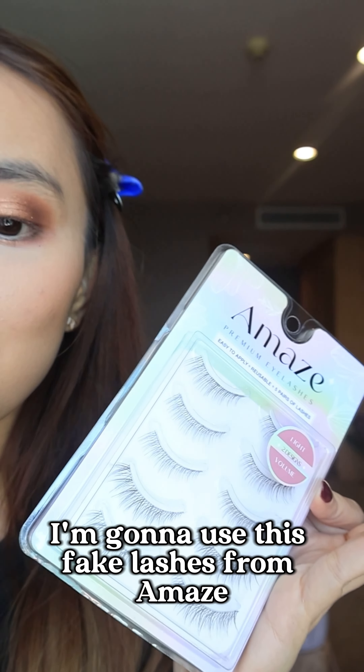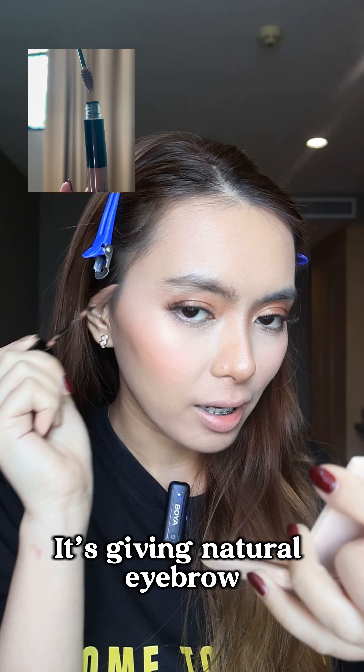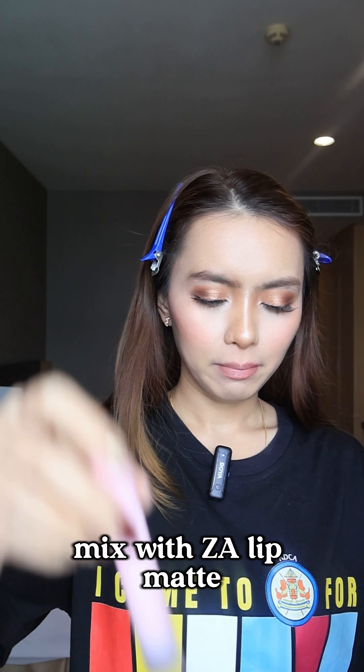I'm gonna use these fake lashes from Amaze and don't forget the highlighters from Rima London. This is pretty cat eyebrow mascara because it gives a natural eyebrow. I just love this lipstick from Rima London because it comes with lip balm, and ZA lip matte.